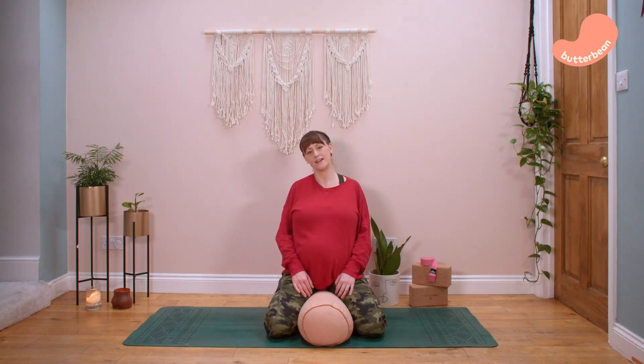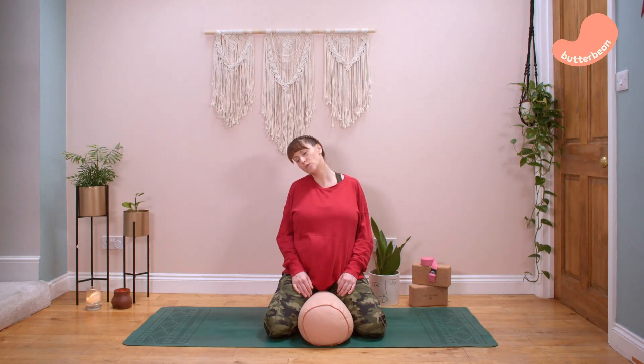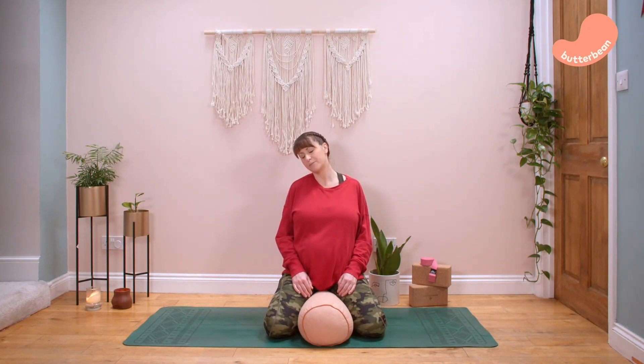Take your right ear to the right shoulder, then roll your head all the way down to the left and up again. Inhale at the top, then exhale rolling your shoulders all the way around. Continue a few more of these at your own pace, warming up the top of the spine, then come back to center.